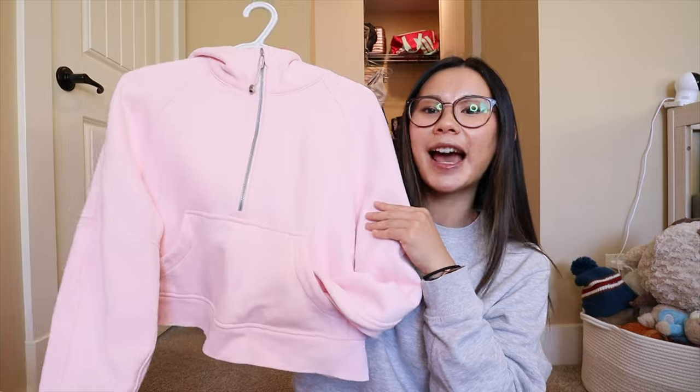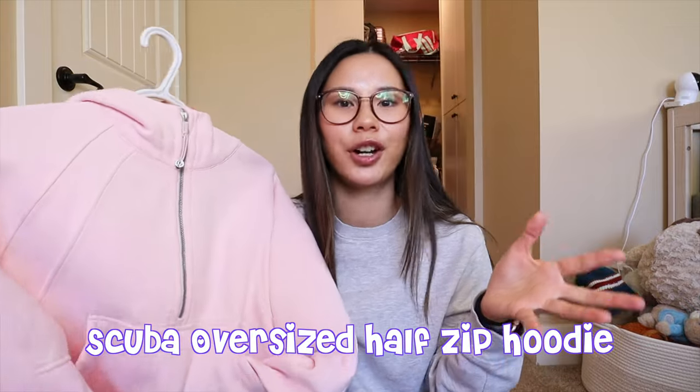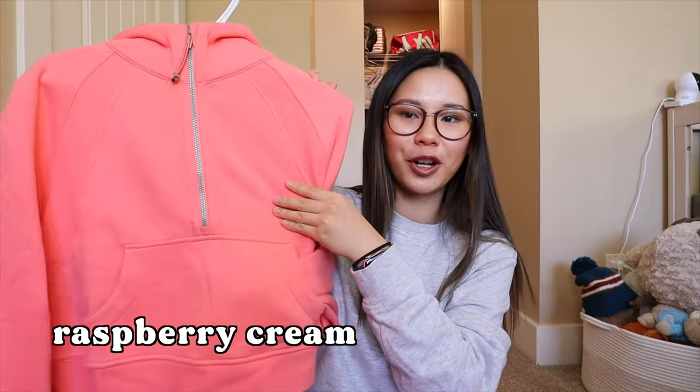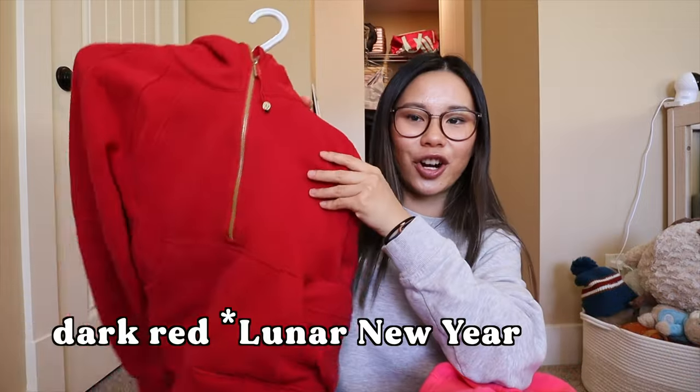I also wanted to do a little collection overview because I do have a lot of scuba hoodies. The first style I wanted to talk about is probably the most popular at Lululemon — that is the half zip. So I'll do the collection first and then talk about the style. This one is Strawberry Milkshake, I have Dew Pink, Raspberry Cream — maybe one of my favorites — then I have Lip Gloss. I love pinks for spring and summer. I also have the Dark Red Lunar New Year with the gold logo.